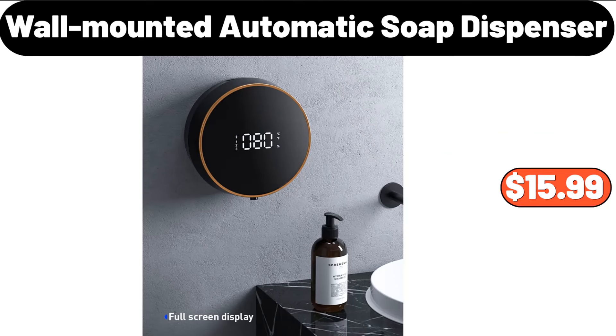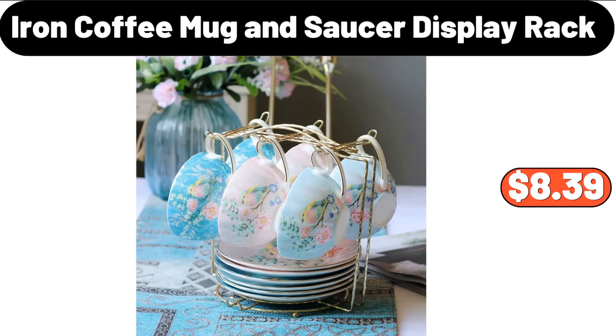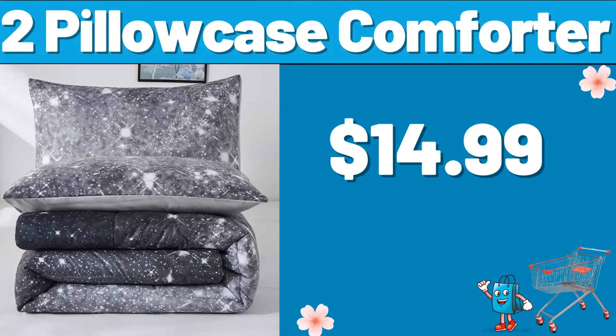Wall Mounted Automatic Soap Dispenser, $15.99. 4-PCS Magnetic Spice Rack, $14.99. Iron Coffee Mug & Saucer Display Rack, $8.39. Croft & Cast Iron Brazier, $24.99. 2-Pillow Case Comforter, $14.99.